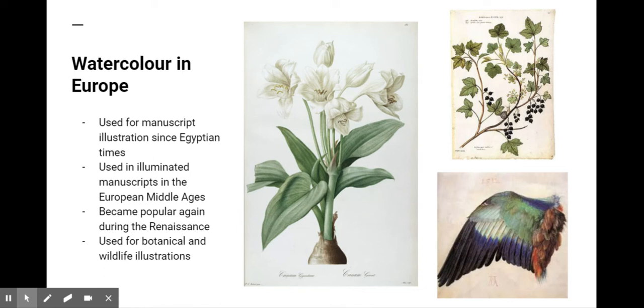Watercolor painting has been used for manuscript illustration since Egyptian times and rose to prominence in illuminated manuscripts in the European Middle Ages. It became popular again during the Renaissance. An artist you may remember from last week's oil painting video, Albrecht Dürer, was a lead proponent of the medium during the Northern Renaissance. He used watercolor to paint botanical and wildlife illustrations, which continues to be one of the most important traditional uses of the medium.